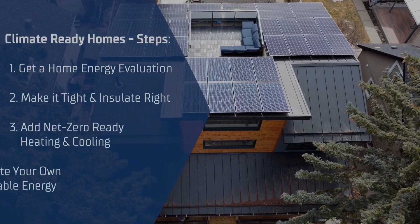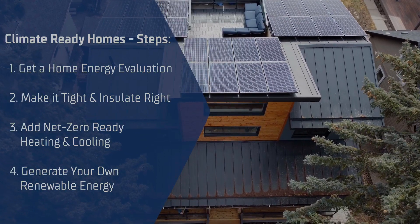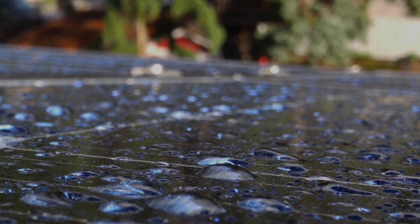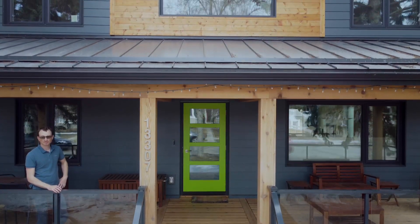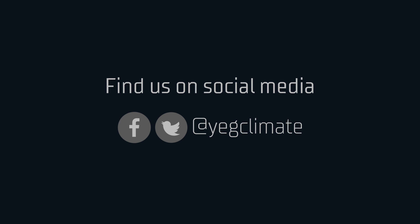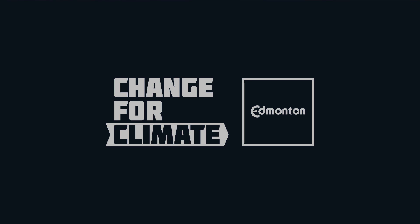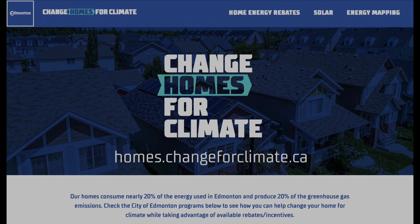This is part one on Climate Ready Homes, dealing with mitigation — the actions you can take to reduce emissions and get your home on a pathway to zero emissions. In part two, we find out what you can do to adapt your home to withstand the flood, heat, wind, hail, and other impacts of climate change. To learn more about the supports available to help kickstart your home retrofit journey, visit homes.changeforclimate.ca.